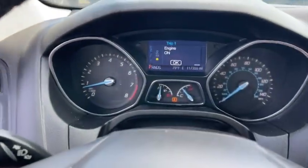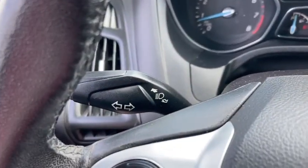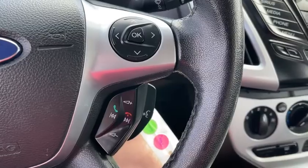The following are some of this vehicle's highlighted options: electronic stability control, trip computer, bucket seats, power windows, power steering.